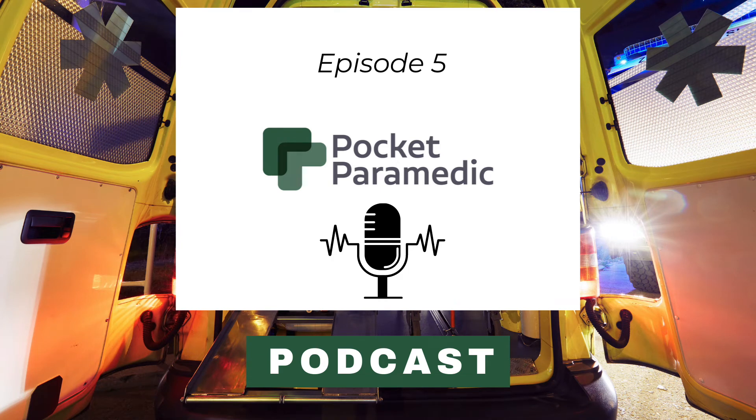Welcome to the Pocket Paramedic podcast, where we're here to help student paramedics transition from university lectures to ambulance placements. In this podcast I'm going to share four of my top tips to help you get signed off on placement.